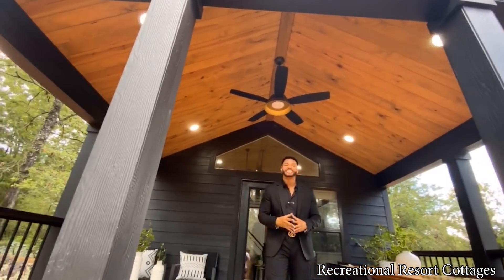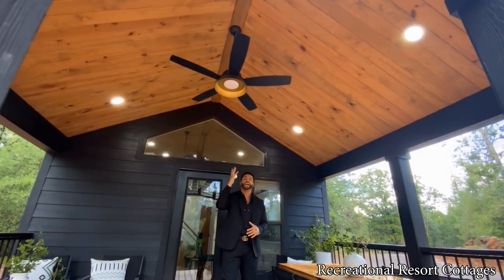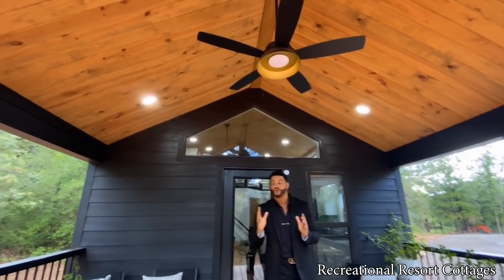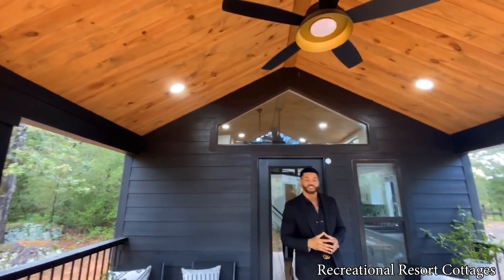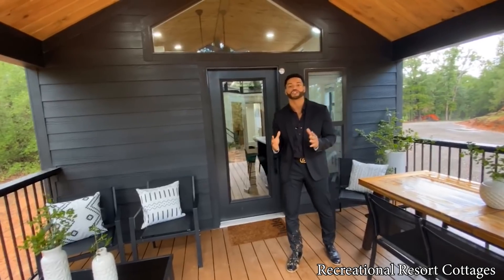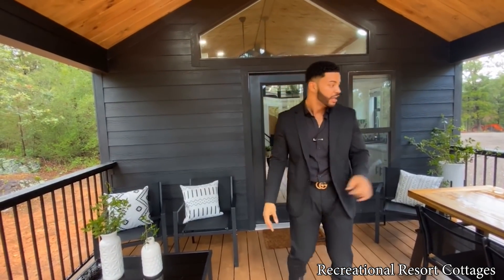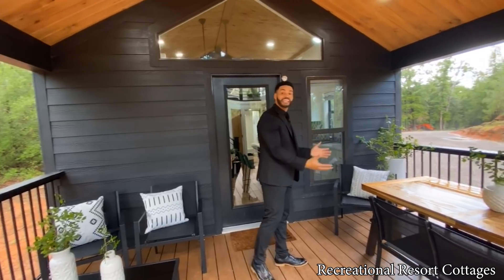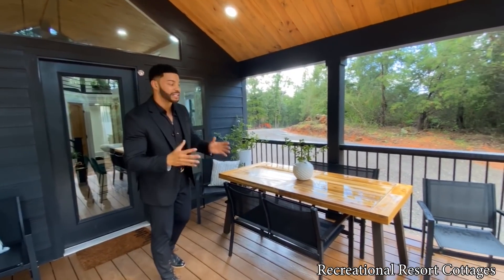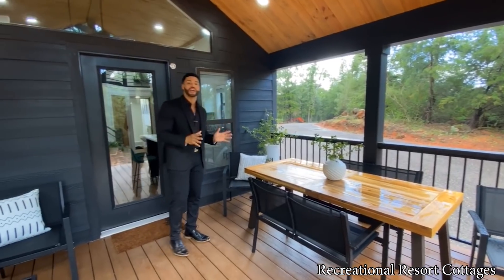This stained southern yellow pine interior ceiling looks so great. We have four LED can lights right here. They chose to add their own custom exterior ceiling fan here to the outside. So that is the benefit of when you choose to go with your 399 square foot tiny home — you can choose to add your own personal flair and options to make it yours. We have a few chairs and a table here on the outside, that way you can eat out on a beautiful day. Today it's raining, but it doesn't even matter because if you have this home, you want to be here rain, sleet, or snow enjoying every moment of it.